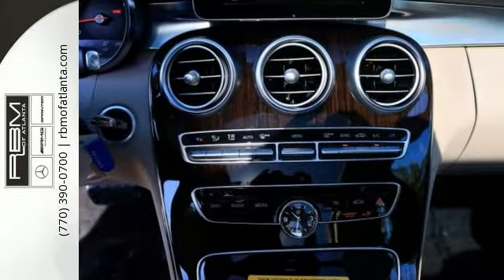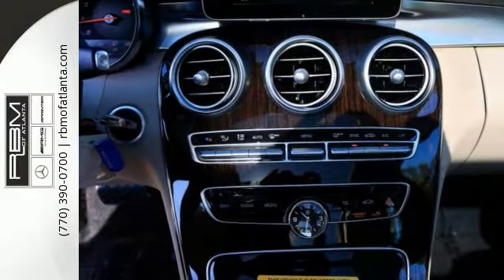The rear view camera, panorama sunroof, linden wood trim, heated front seats, and leather upholstery make it a solid choice.